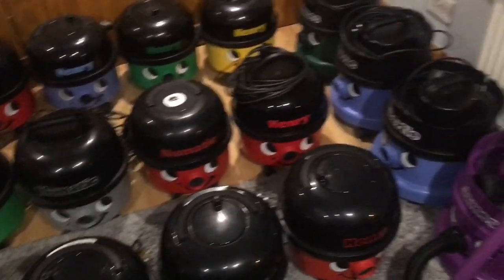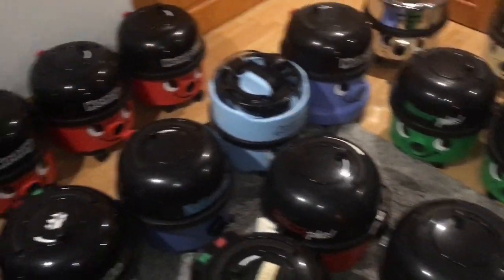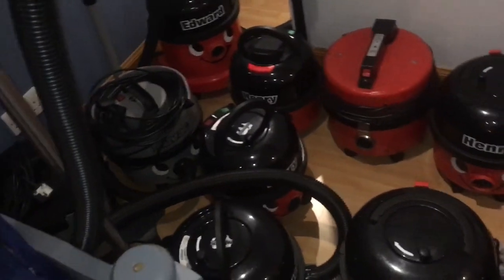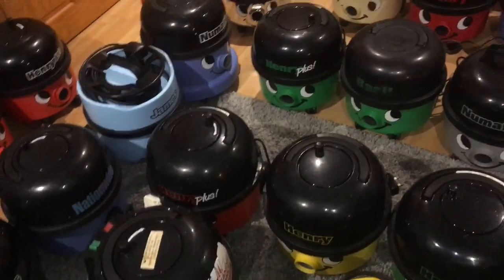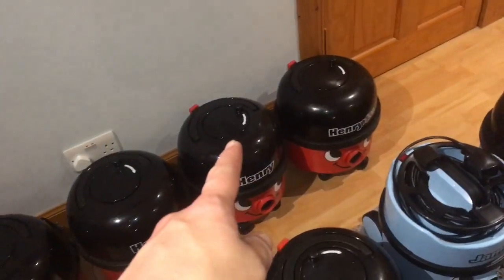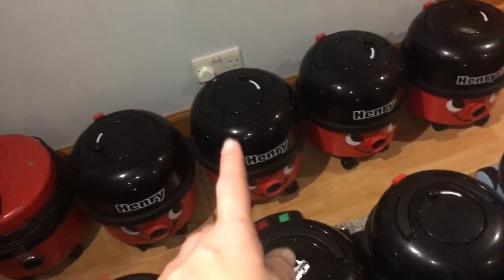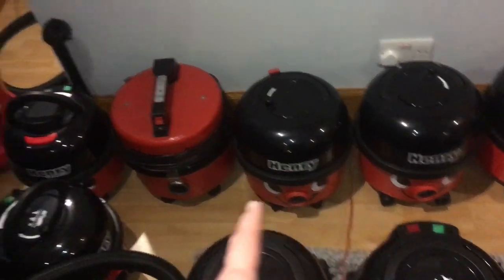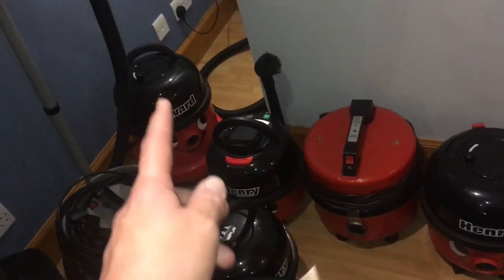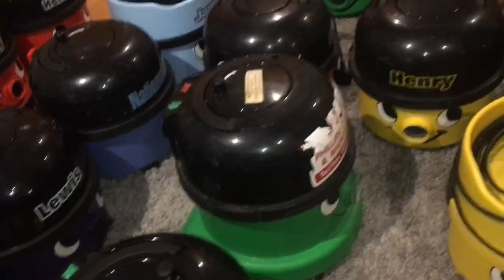I've sort of blasted through them quickly - they've all had videos made on them. Anyone who wants to see a video on any of these just say - I can make more videos, or just go back and watch the ones already made. There's definitely a video on that one. Some will get a video made when they're done, and there should be videos on all of these now.